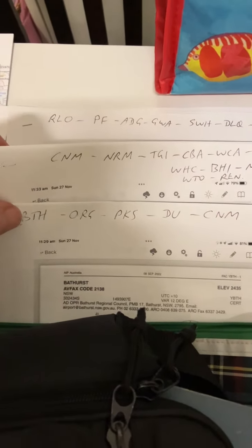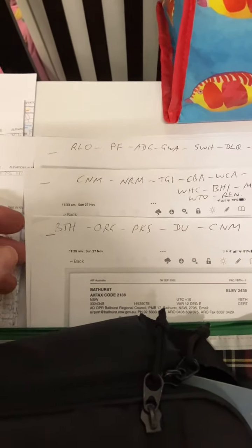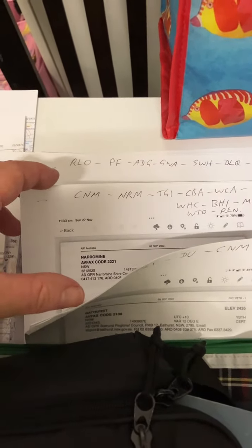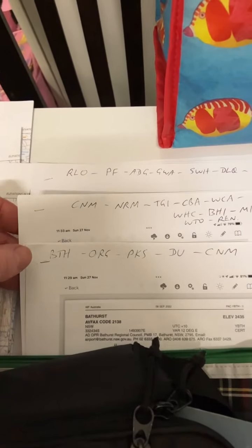I've printed them out even though I have them on my OZ Runways. I've got them here so I can just look straight at the page if I need to, if I need to brief myself for the next airport.